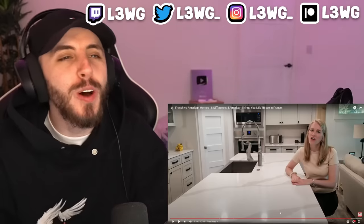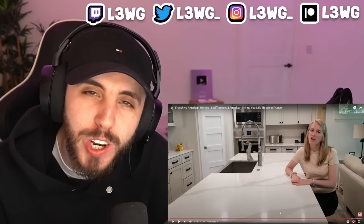Alright guys, that's a wrap! I enjoyed checking out the differences — our houses are so different. I would much prefer to live in an American home, and the views are beautiful. Let me know any differences you can think of in the comments. If you enjoyed, leave a thumbs up and subscribe for more content. I'm live every single day on Twitch at twitch.tv/l3wg — I'll see you on the next one, peace!